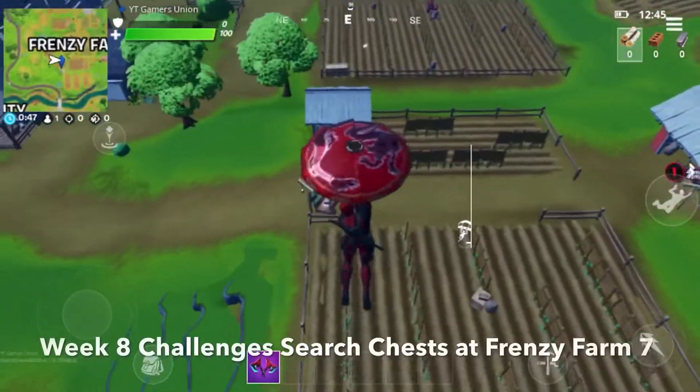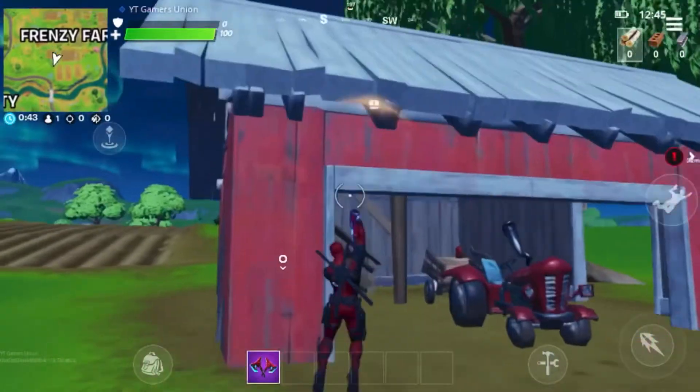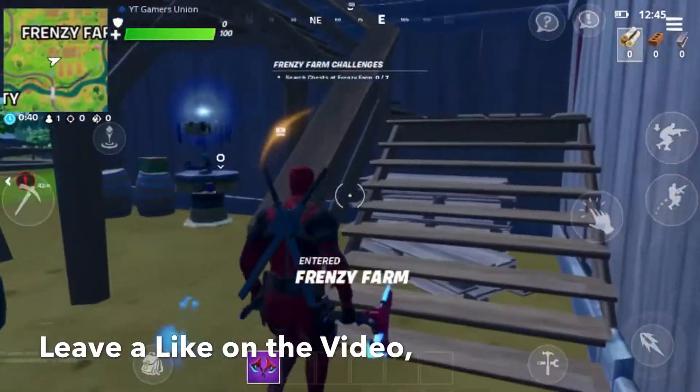Hey guys, GAMERSUNION back here with another video. And today's video is going to be on Week 8 challenges — search chests at Fancy Farm, seven chests.